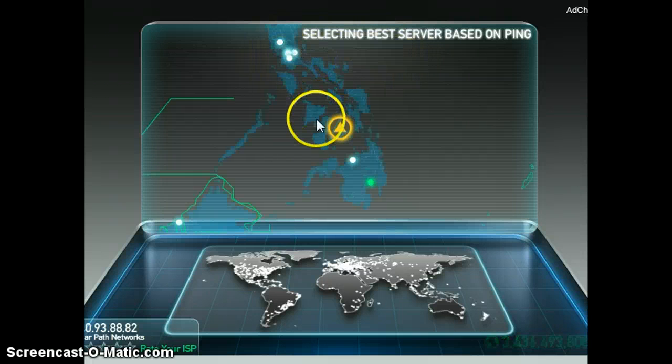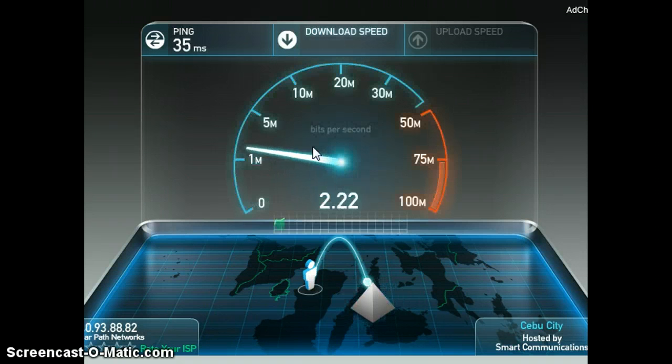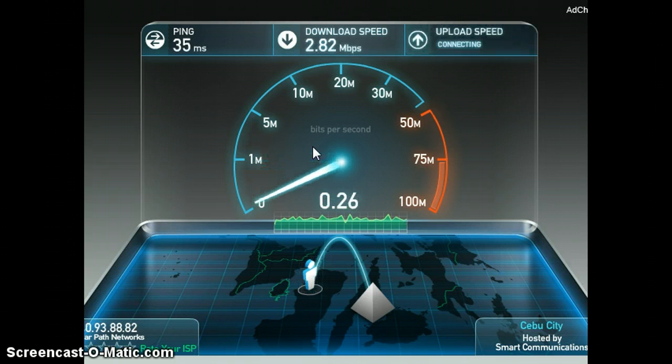I'm going to begin the tests. This is the CB3 I guess — the 2Mbps plan which is ₱1,990 a month. It looks like we're getting good speed on here: 2.82 Mbps, not bad.